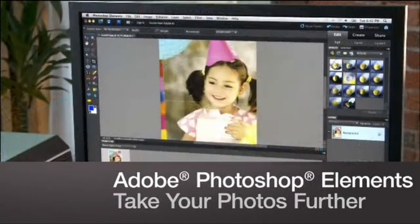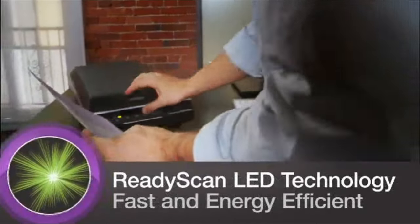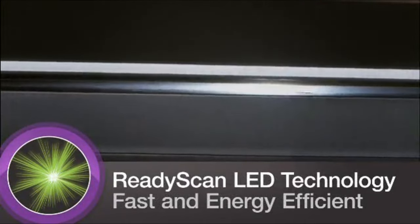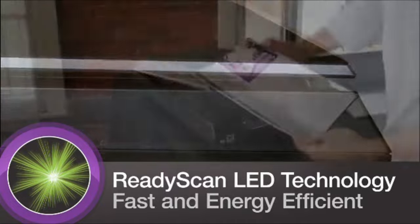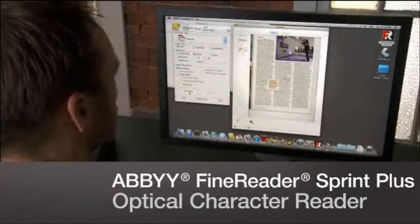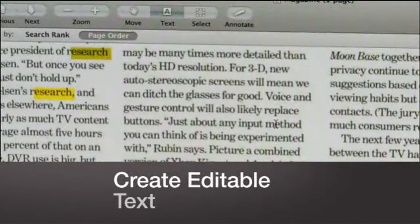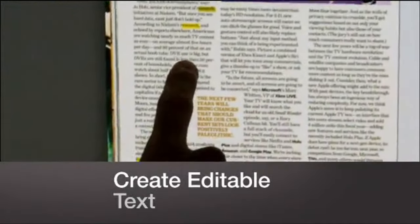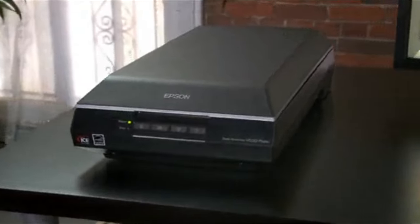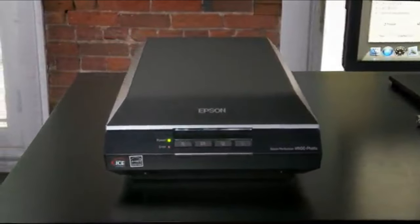With Epson Easy Photo Fix, you can restore old photos to their original color with one touch. The V600 comes complete with Adobe Photoshop Elements for editing and enhancing digital images. Its ready-scan LED light source uses less power, requires no warm-up time, and produces scans more quickly. It also includes ABBYY FineReader Sprint Plus OCR software to convert scanned documents into editable text. The Epson Perfection V600 is a comprehensive solution for all your scanning and imaging needs.